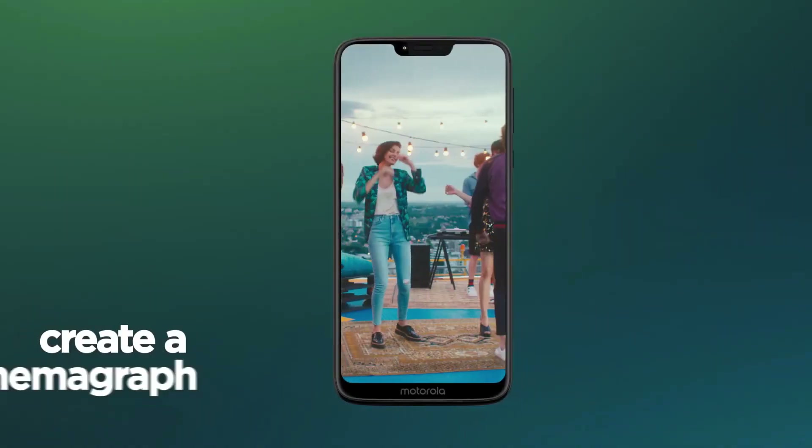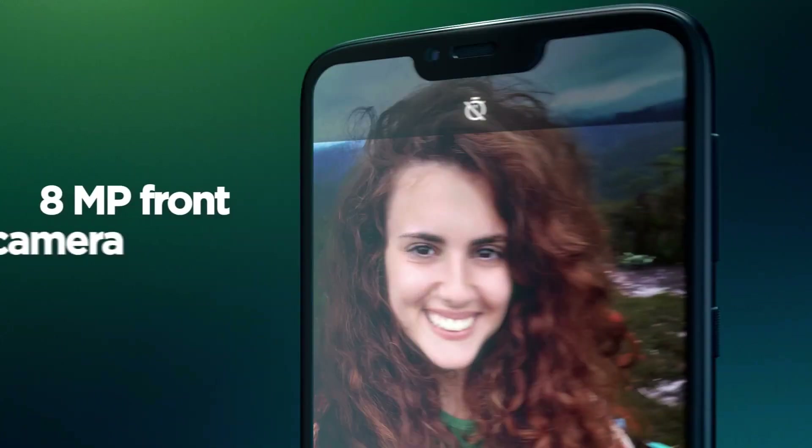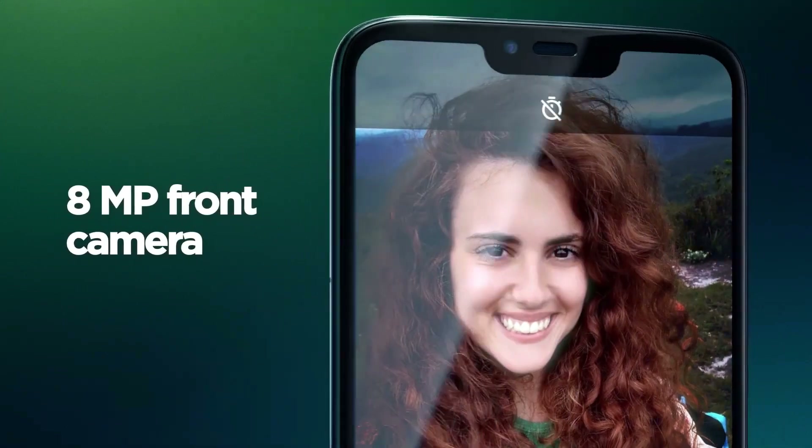As far as the cameras are concerned, the Motorola G7 Power on the rear packs a single 12-megapixel camera. There is an 8-megapixel camera on the front for selfies.